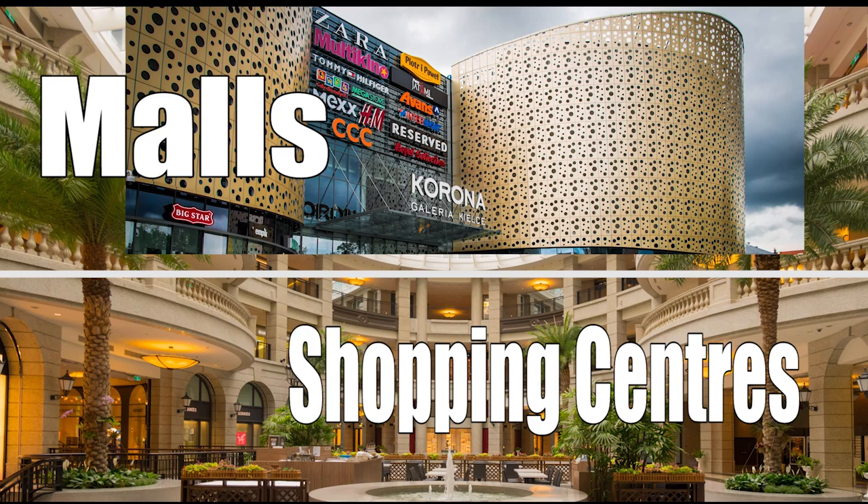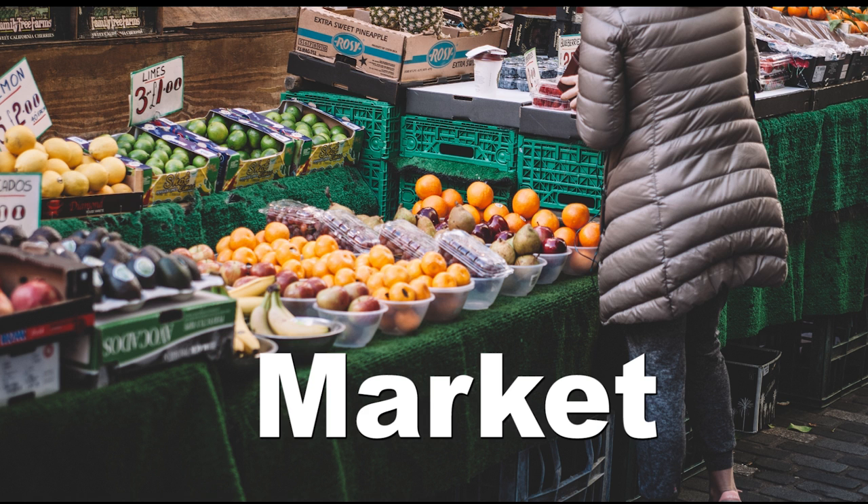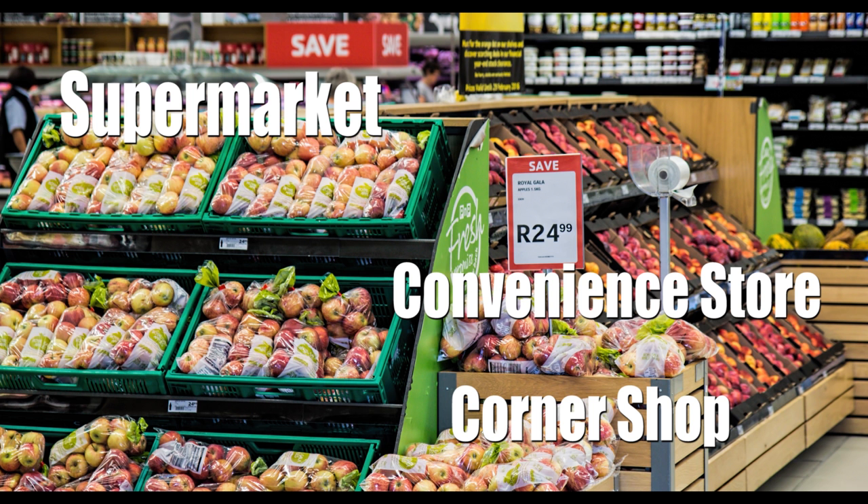So where can we go shopping? Well, you can go to a shopping center, or a shopping mall as they say in America. Or you could go to a market if you're looking for something cheaper. You can go to the supermarket for your daily household items. We also have corner shops, and convenience stores as the Americans say.